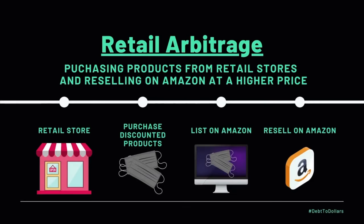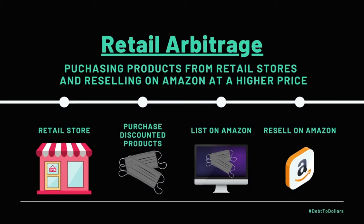Alright, so let's take a look at the first Amazon FBA business model that I've used in the past — it's definitely one of my top four favorites — and that is retail arbitrage. Retail arbitrage is when you go to a retail store — it could be a Target, a Walmart, et cetera — and you purchase products from them at a discounted rate. So you're looking for products that have a clearance sale on them or a unique discount.